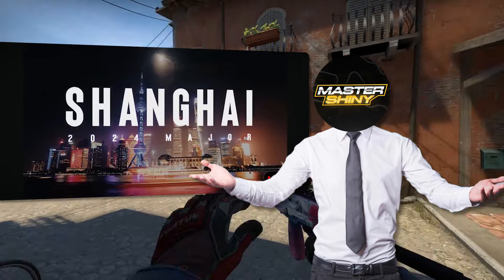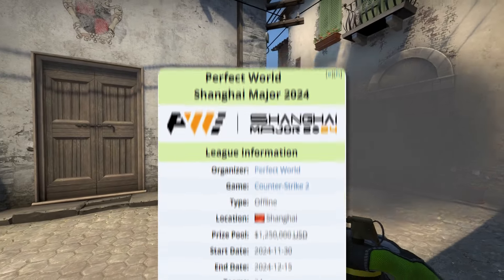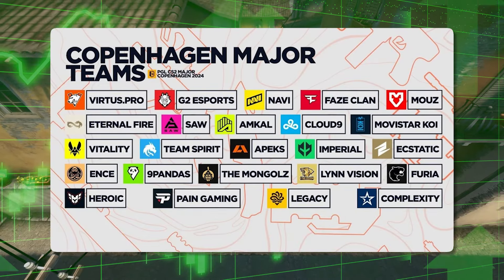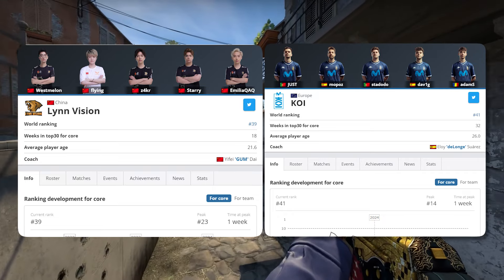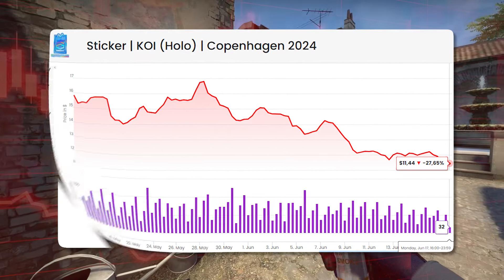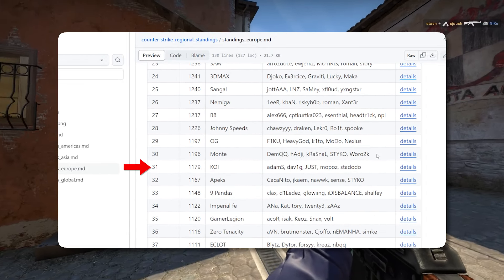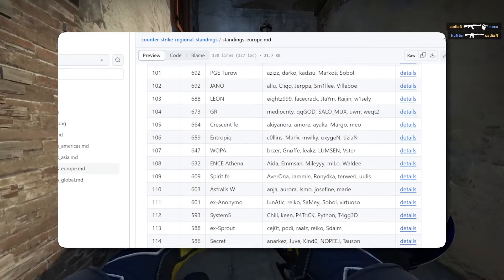Talking about our next potential major, we're going to be looking at the Chinese area. At the end of 2024, we've got our first Chinese major, so we've got to look at the teams potentially qualifying because this leads to a big investing opportunity with Copenhagen stickers. Focusing on the two biggest ones, we've got Linvision and Koi. Koi is extremely unlikely to qualify for the next major — they're currently very deep down in the European lineup at 31st place out of over 100 teams, which means they're not even close to the top 10 needed to qualify.